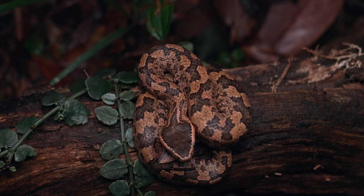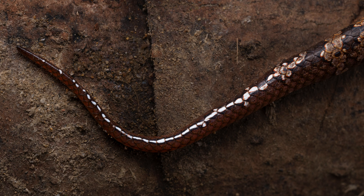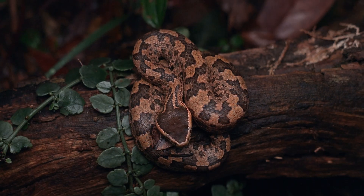If I move over the top you might be able to see the caudal lure tucked up in there, but the tail is tucked away now so it's a little bit difficult to see.